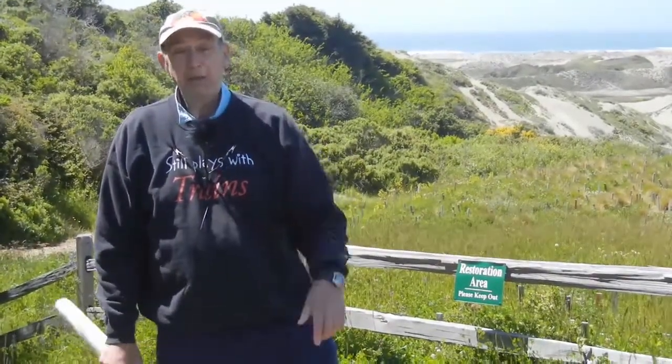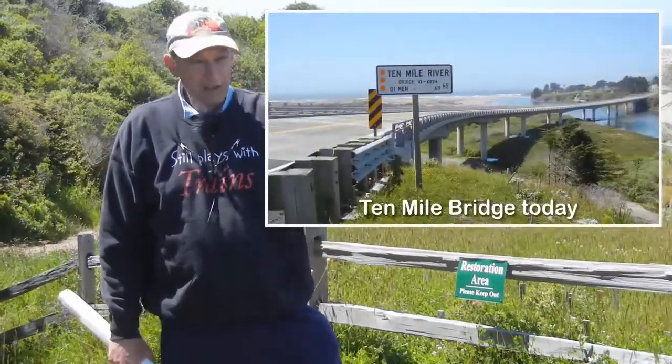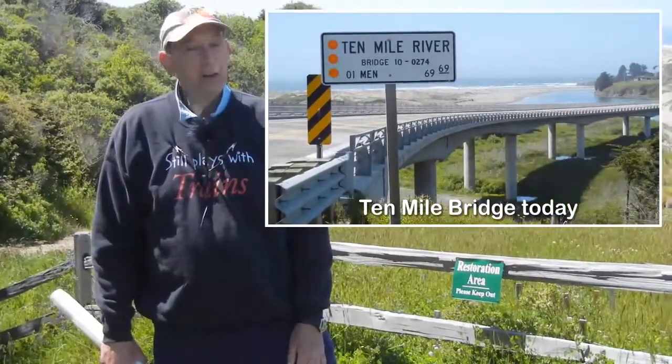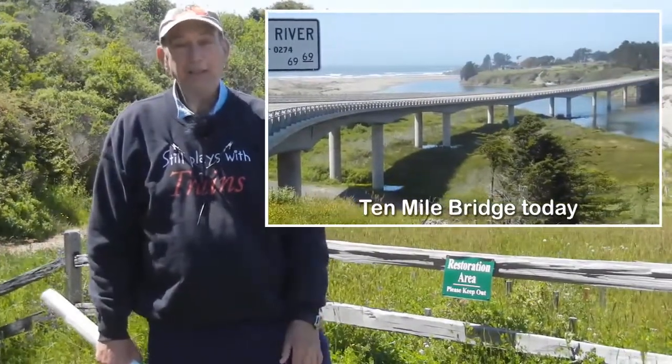The other interesting part about this particular part of the world — Fort Bragg had a hermit. He existed for quite some years and lived just up the road from this bridge. He was very well educated, wrote a column in the local newspaper, but he lived right here.